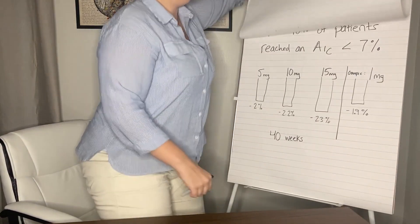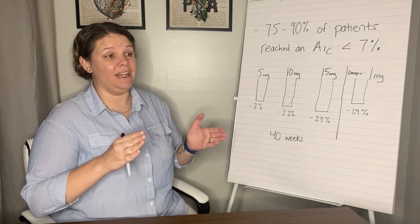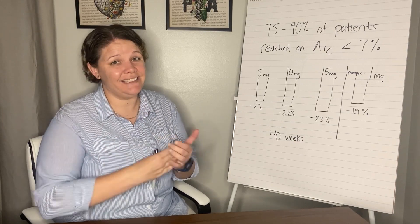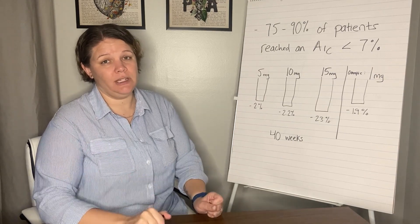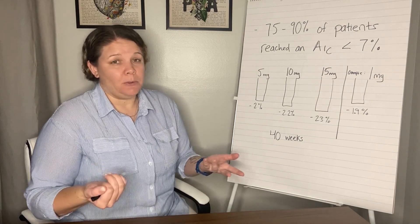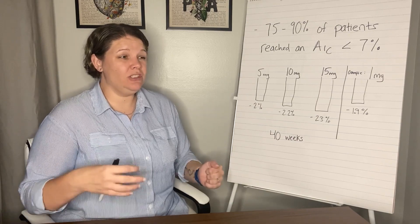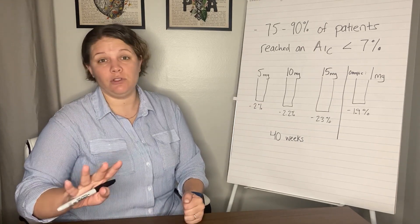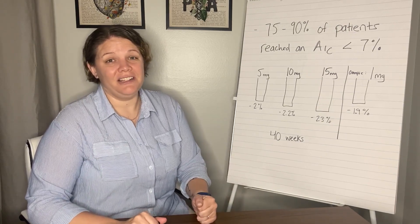Let's get into the direct comparison. You can find this on the Mounjaro website — it is an FDA-approved marketing study. They did a direct head-to-head study with all different dosages of Mounjaro versus the one milligram dosage of Ozempic, which at that time was the top dosage of Ozempic. Ozempic does now have a two milligram dose that came out in May 2022, but we don't have studies on that yet. Most of my patients don't tolerate the two milligram dose of Ozempic, and I also don't have that in stock anywhere in my area.